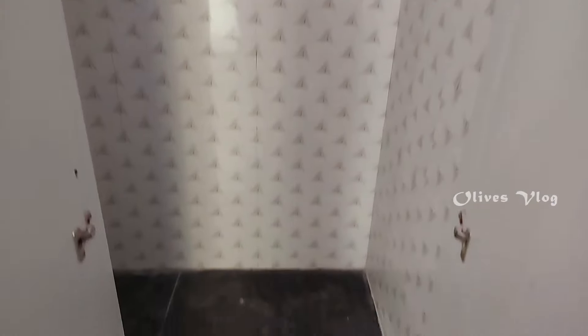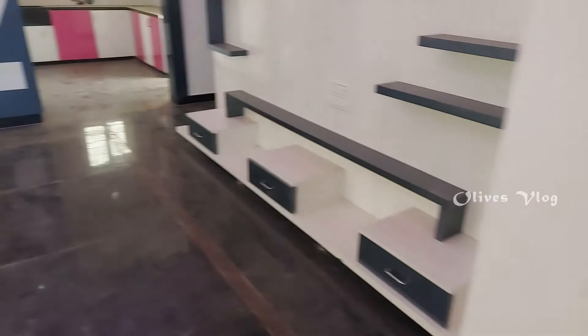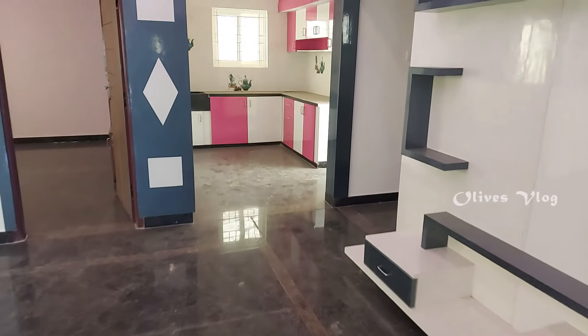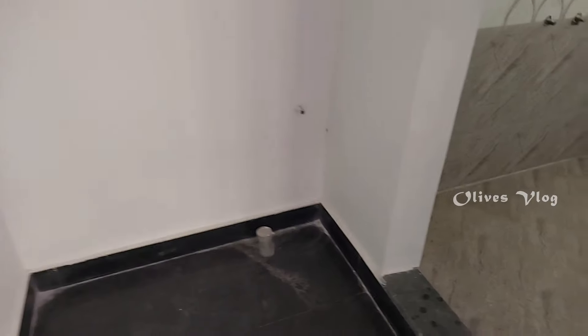This is the Puja unit. Here we have a hand wash area. This is the common bathroom.